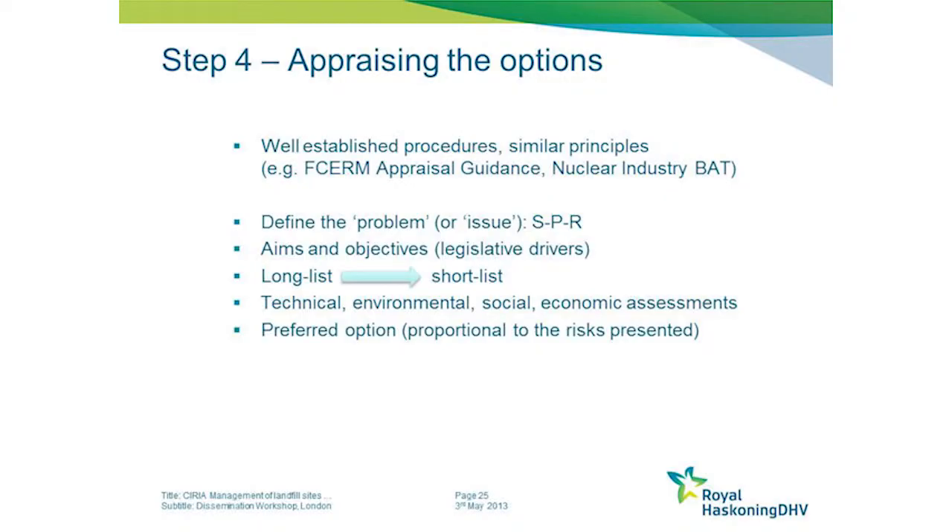The process involves defining the problem or the issue - and the source-pathway-receptor model is very useful at this stage - as well as defining the aims and objectives. At some sites there may be legal drivers that force you to do certain things, and those need to be considered too. Then defining a long list of options and screening it down to a short list.